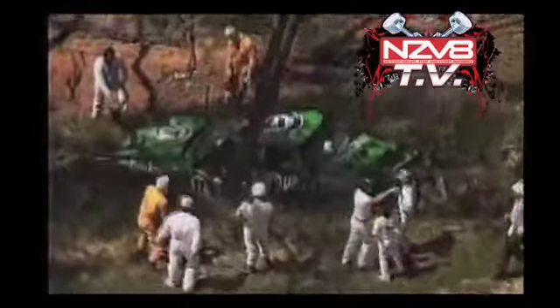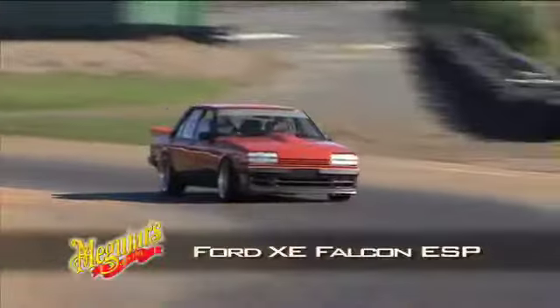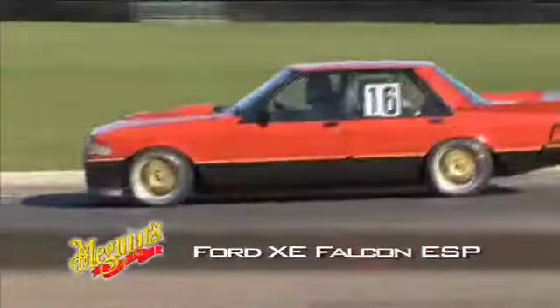Here's one of the more famous moments from Bathurst history — it's Dick Johnson taking on the trees and what probably became the world's most famous XE Falcon. And speaking of special XEs, we recently caught up with this example at Pukekohe Park.